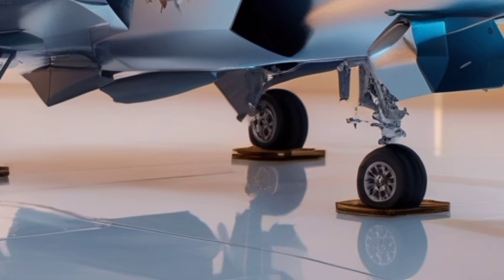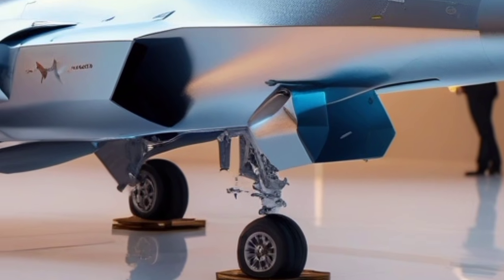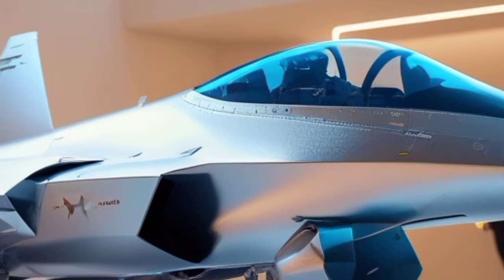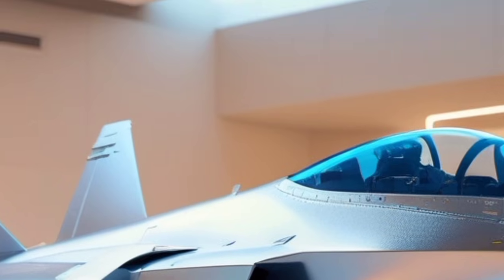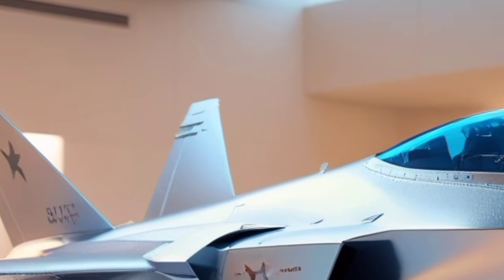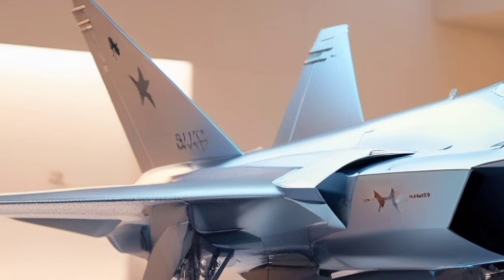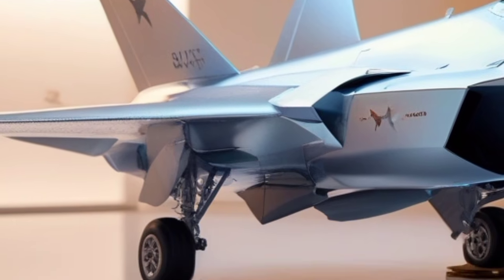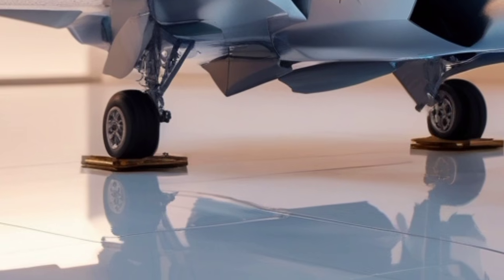From a mission role perspective, the front design enhancements support the jet's expanded capabilities across air superiority, strike missions, ISR (intelligence, surveillance, reconnaissance), and electronic warfare. The 2026 model continues the tradition of executing deep strikes with near-complete invisibility while also serving as a forward-sensor platform that shares data with allied aircraft, ships, and ground units.